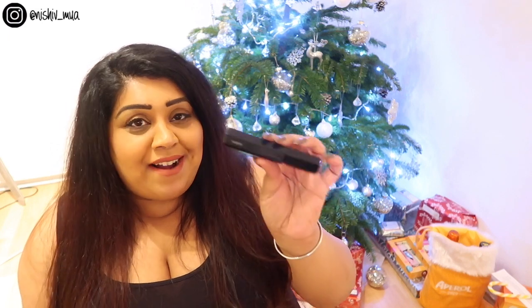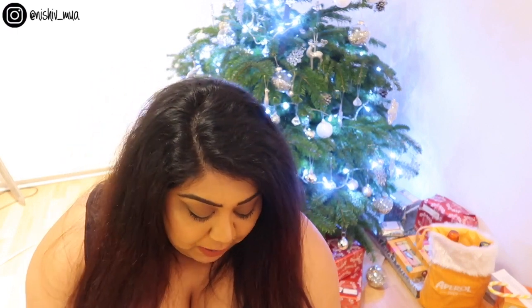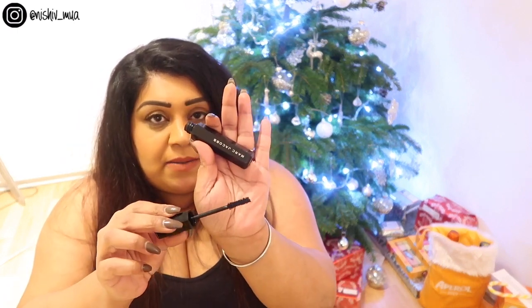Then I have one mascara — the Marc Jacobs Velvet Noir Major Volume Mascara. I was very kindly sent a personalized one and I absolutely love it. I think it's coming to the end of its life, drying out a little bit, but it has a really great brush that grips onto my lashes. It kind of holds a curl, though no mascara really holds a curl for me — I have to get an LVL lash lift done. But this doesn't drag my lashes down, it doesn't flake or crumble. I just really like it.